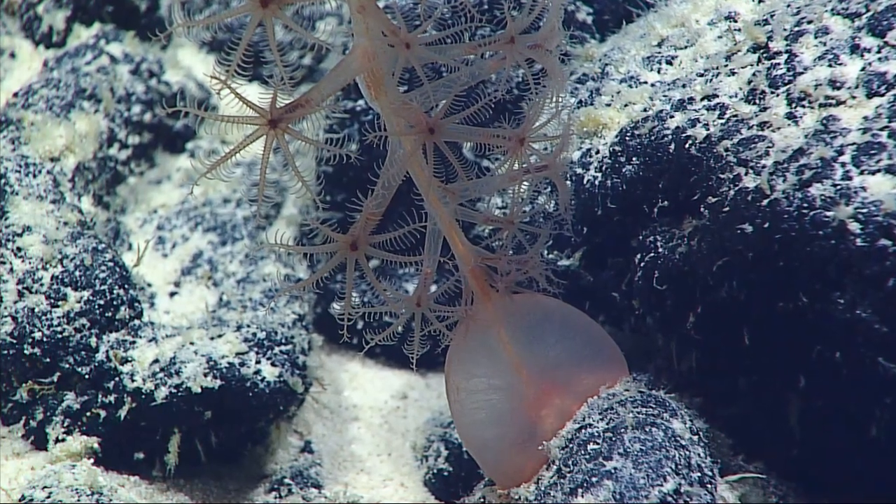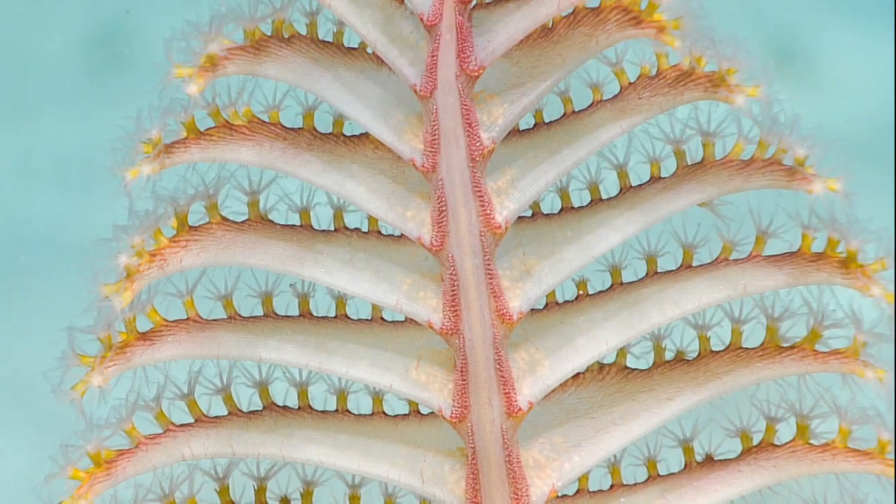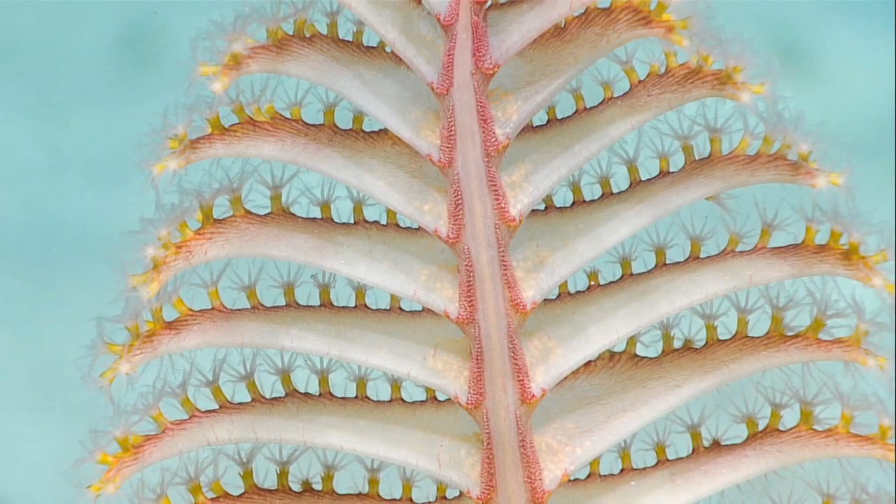They can relocate and re-anchor if necessary. The various secondary polyps of a sea pen form the branches and have specialized functions.